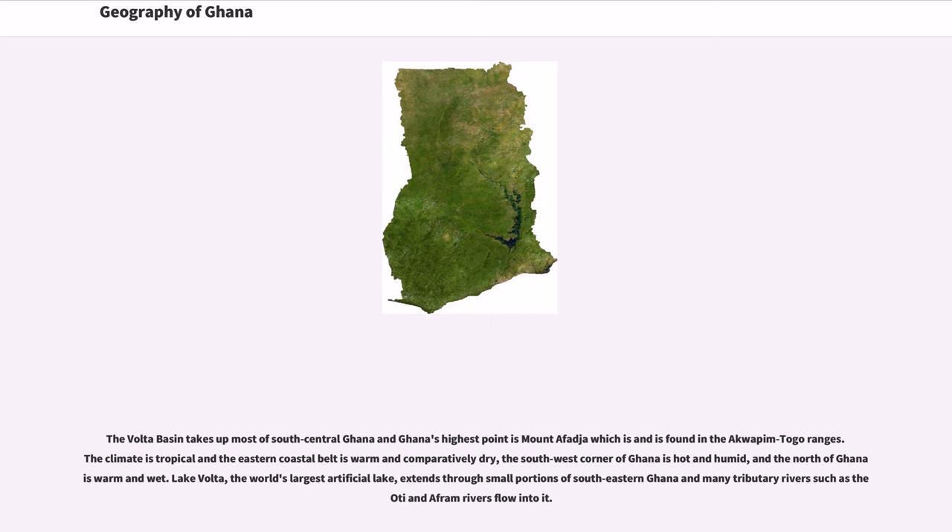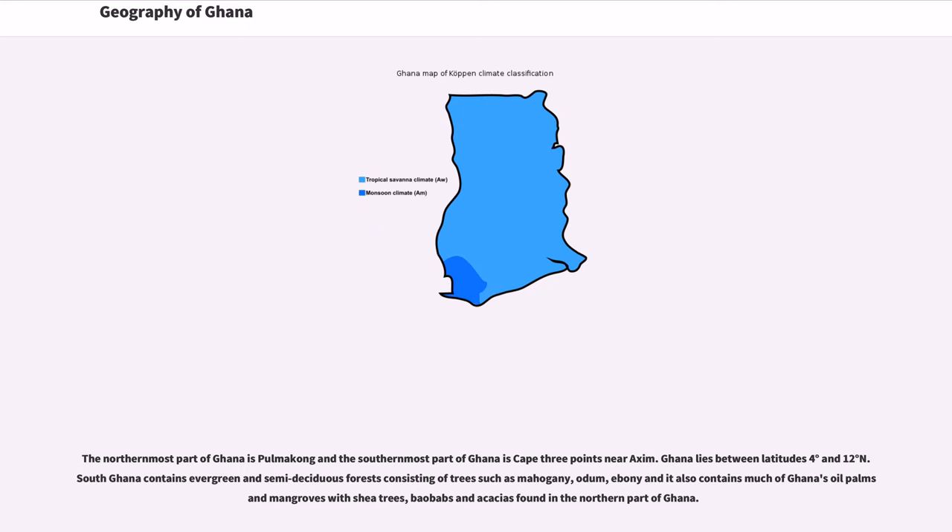Lake Volta, the world's largest artificial lake, extends through small portions of southeastern Ghana, and many tributary rivers flow into it. The northernmost part of Ghana is Pulmakong and the southernmost part is Cape Three Points near Aksum. Ghana lies between latitudes 4 degrees and 12 degrees north. South Ghana contains evergreen and semi-deciduous forests with trees such as mahogany, ebony, oil palms, and mangroves, while baobabs and acacias are found in the northern part of Ghana.